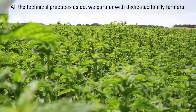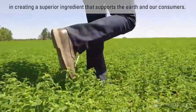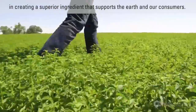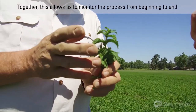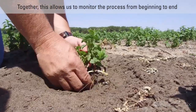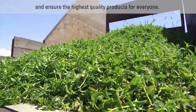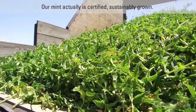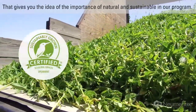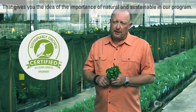All the technical practices aside, we partner with dedicated family farmers in creating a superior ingredient that supports the earth and our consumers. Together, this allows us to monitor the process from beginning to end and ensure the highest quality products for everyone. Our mint is certified sustainably grown, which gives you an idea of the importance of natural and sustainable in our program.